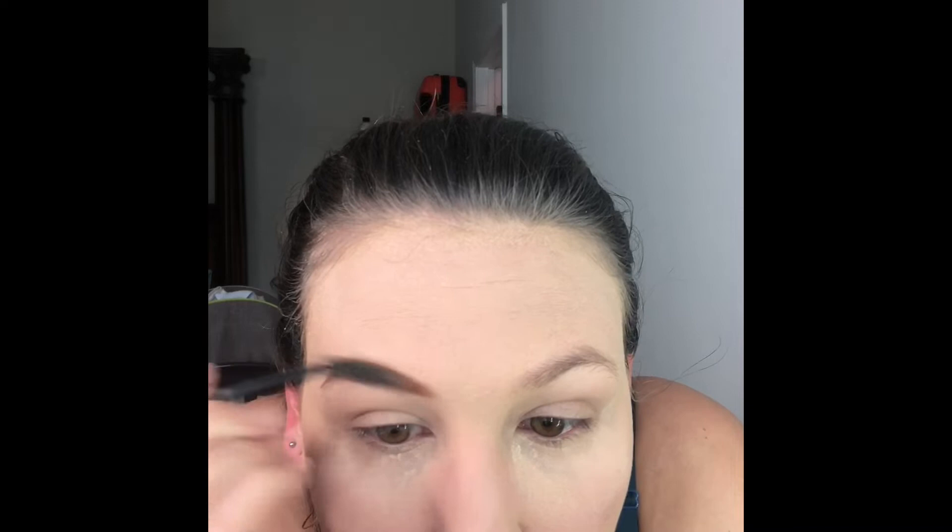Next I'm going to do my brows, which I do a little differently than most people. I've never seen anyone do them the way that I do them, and that's okay because I do my makeup at home by myself in my room and I don't usually have anybody here to judge me. So if you guys want to judge me, go for it. So that's one brow done — not the best brow I've ever done, but it'll do.